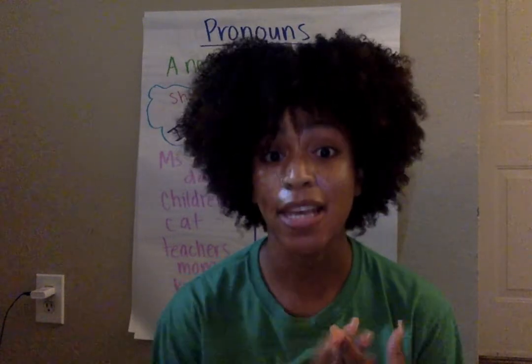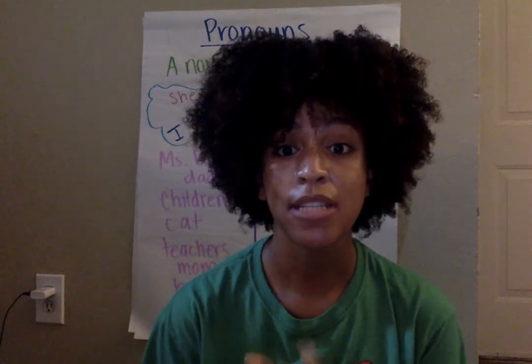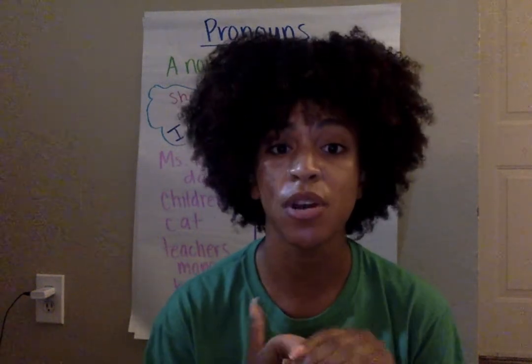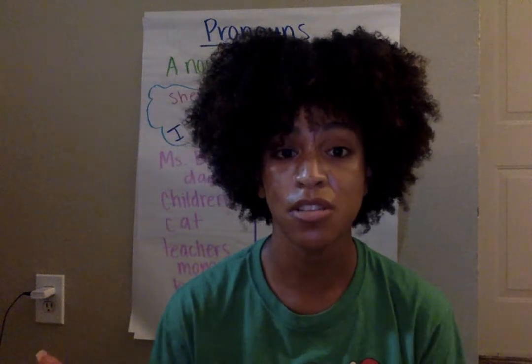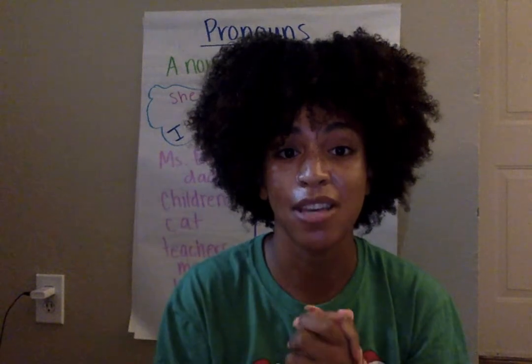After this video ends, you can still practice pronouns. If you want to take a second after it ends and write five sentences with pronouns and have your mom or dad or older brother or sister — whoever is next to you — help you check it, that would be great. Five sentences that have pronouns in them. And just to review at the end: a pronoun is a noun in disguise. Thank you for watching and we will see each other again soon.